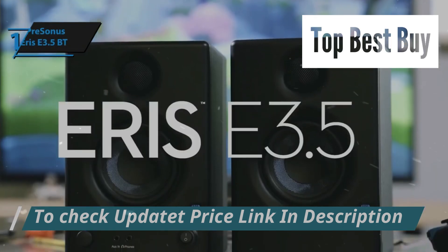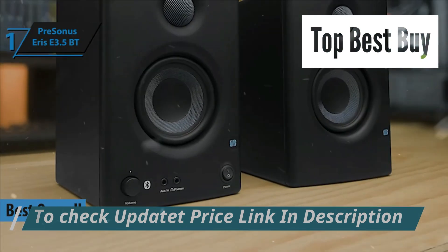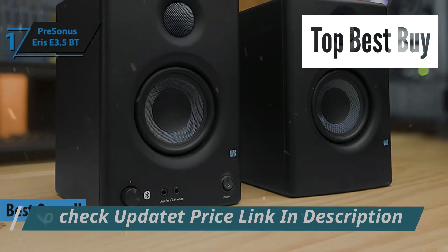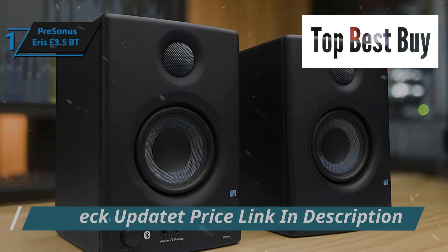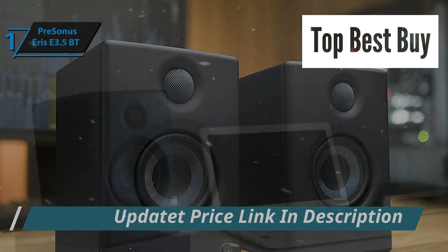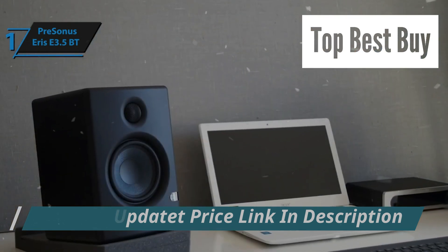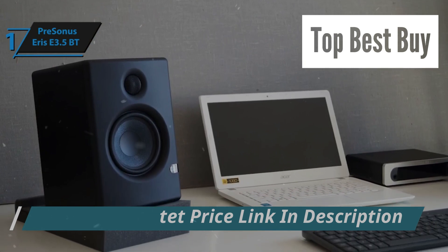And finally, crowning our list with top honor as the premier budget computer speaker of 2024, is the PreSonus Eris E3.5. Renowned for its distinction in the studio monitor landscape, PreSonus delivers an exceptional product tailor-made for compact studio environments. The Eris E3.5 stands out as a budget-friendly, yet high-quality option that doesn't skimp on sound fidelity.